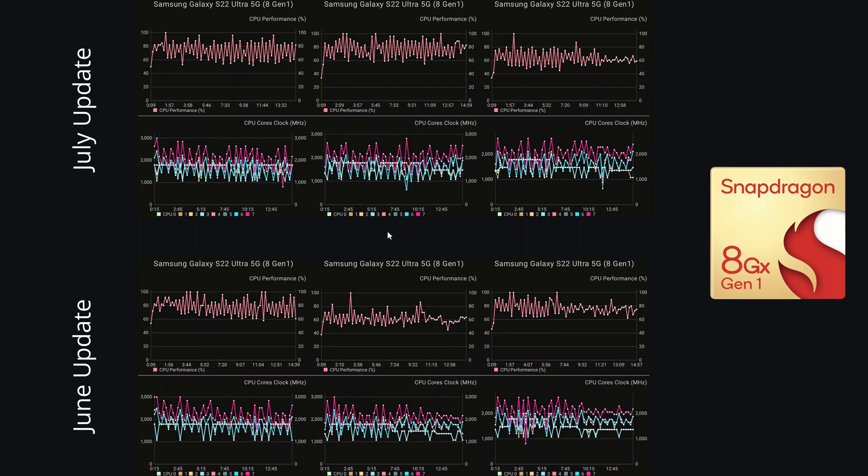Next up, the Snapdragon stress test results. The Snapdragon performs pretty well, staying consistently above 60% throughout test one, though the results are messy — jumping up and down. We've seen better core stabilization in previous updates. Compared to June, there are more dips down to 60% — it only happened once in June but now happens a lot more. In comparison to the Exynos though, the Snapdragon is performing much, much better.